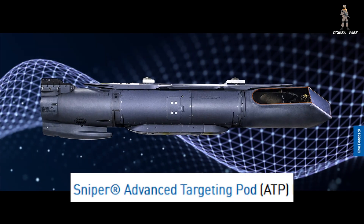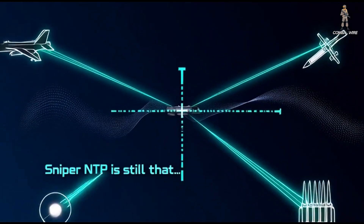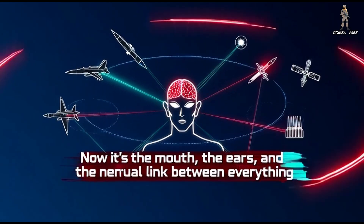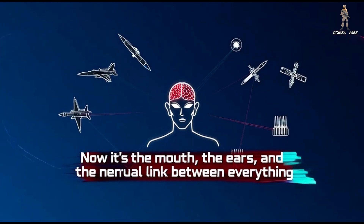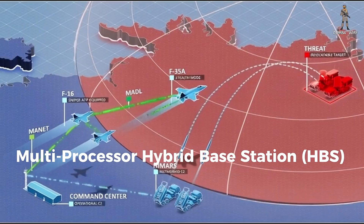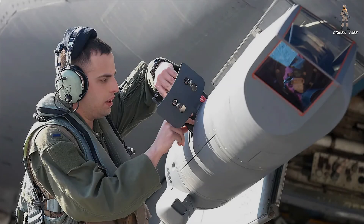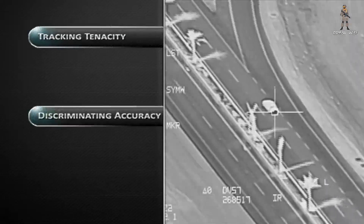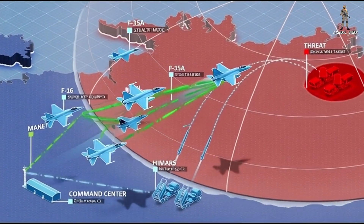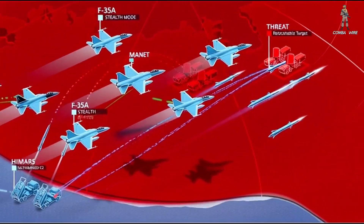Sniper NTP is still that, but now it's also the mouth, the ears, and the neural link between aircraft, missiles, satellites, and even artillery batteries. At the core of the Sniper NTP is Lockheed's new Multidatalink Multiprocessor Hybrid Base Station, or HBS. Instead of just being another bolt-on targeting upgrade, the HBS transforms the existing Sniper ATP into a flying communications and edge computing node.